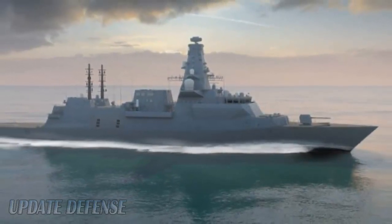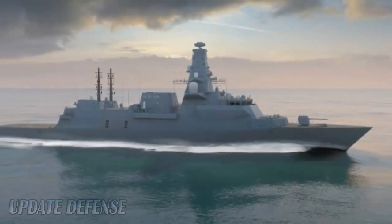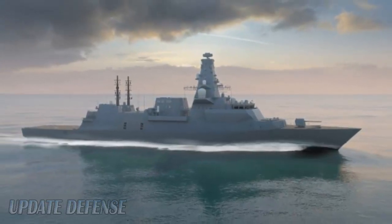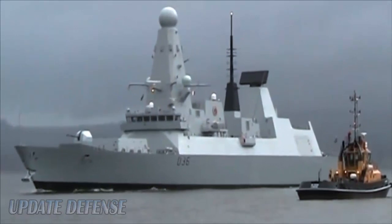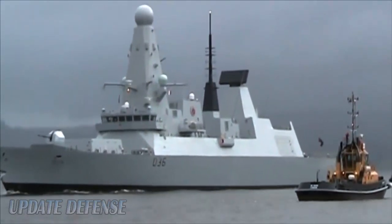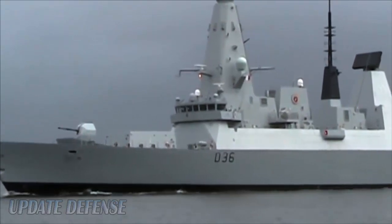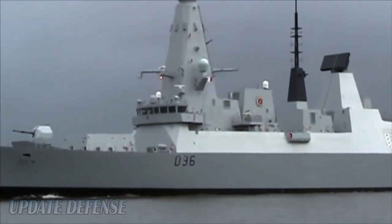Work has begun at BAE's Govan shipyard on River Clyde to build Britain's newest frigate, the 8,000-ton HMS Glasgow. It is the first of eight Type 26 battleships under construction, with many of the finished parts assembled in one of BAE's silver chambers.